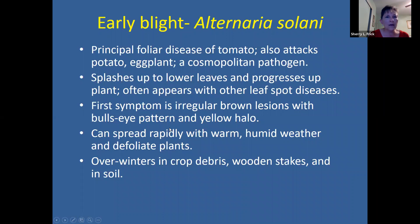Early blight is caused by a fungus called Alternaria solani. It also attacks potatoes and eggplants. When it rains or you water your plants, it splashes spores from the fungus onto the lower leaves, where the disease takes hold. It can spread rapidly with warm, humid weather, as is the case for many diseases. It does overwinter in crop debris and can be found on wooden stakes and in your soil — so you may want to clean your stakes. Putting down a layer of mulch on the soil will help prevent the splashing of spores onto your plants.